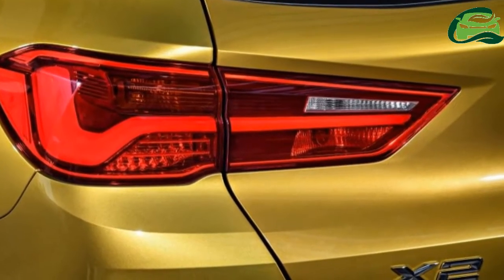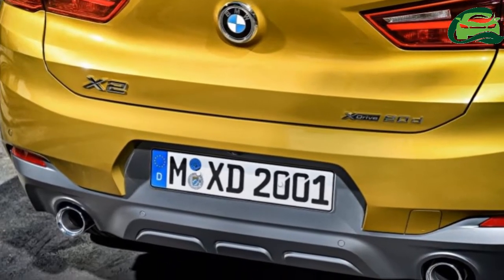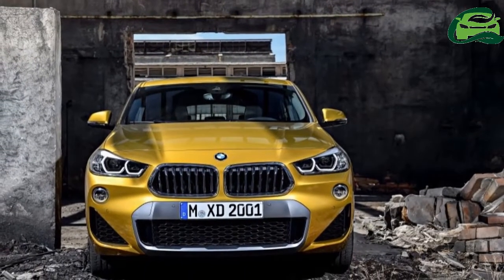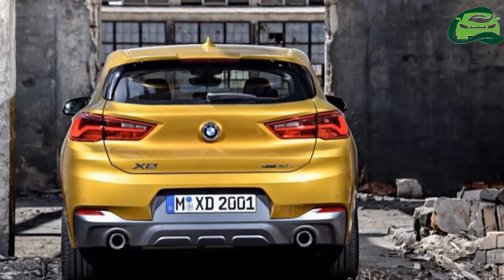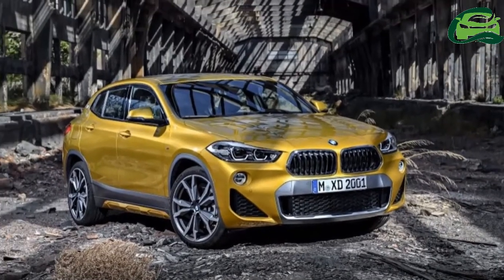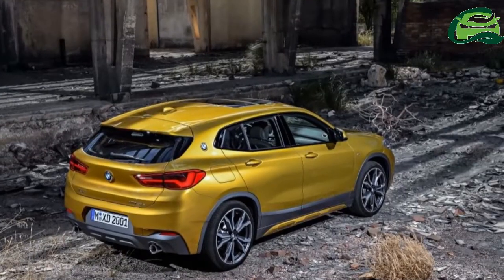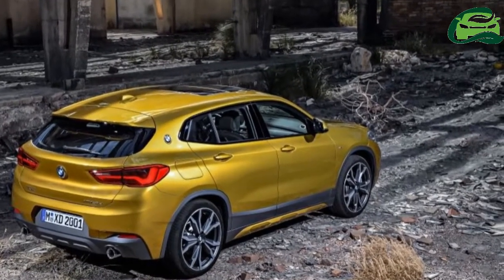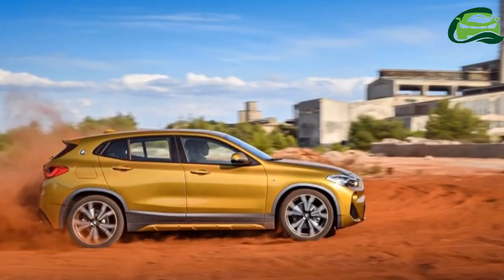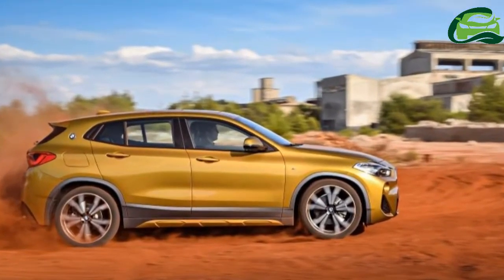The sole variant is the sDrive20i M Sport in fully imported form. The M Sport pack means the X2 comes with more aggressive front and rear bumpers and side skirts, highlighted in dark shadow grey. There's also a tailgate spoiler.